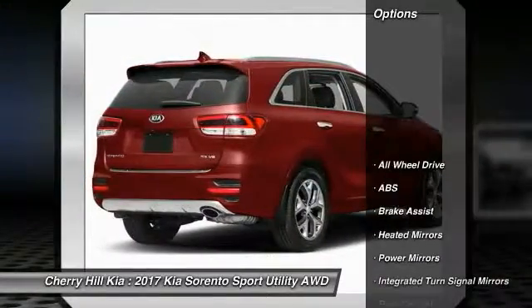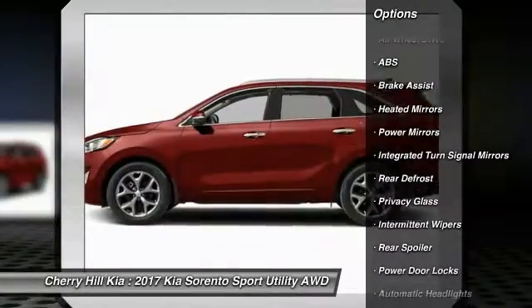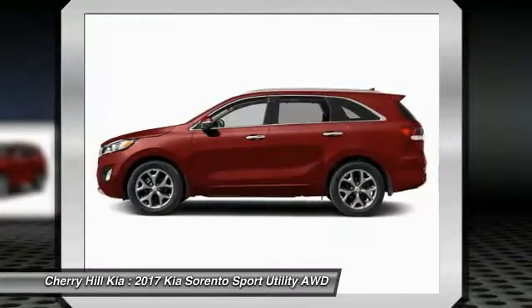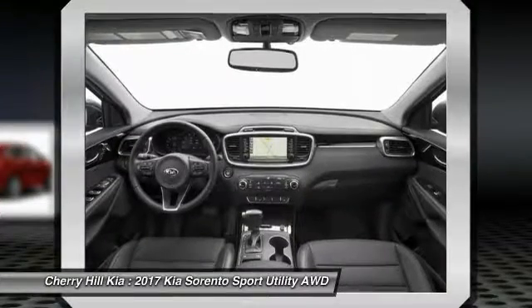Here are some of this vehicle's great options: traction control, keyless entry, steering wheel audio controls, backup camera, all wheel drive, anti-lock braking system, power passenger seat, stability control, leather wrapped steering wheel, Bluetooth.